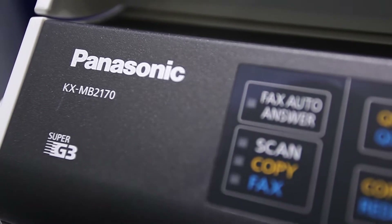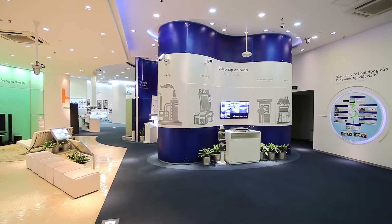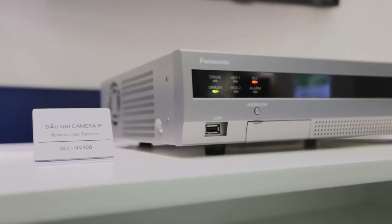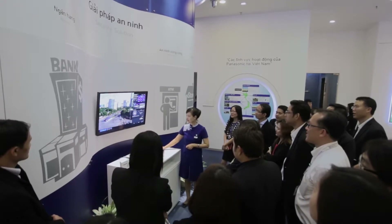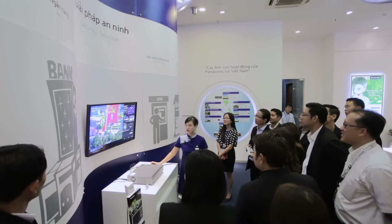Panasonic also provides a variety of advanced technology solutions for business. The security solution system with the latest iPro Smart HD security cameras offers high image quality and high performance for a broad range of applications for diversified needs — from factories, offices, schools to supermarkets, shops, and banks and transportation systems.